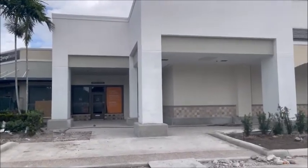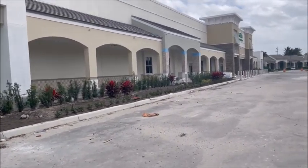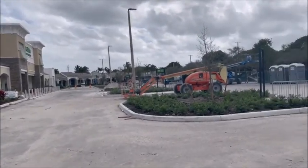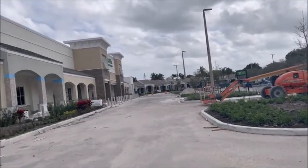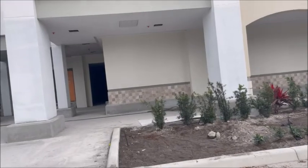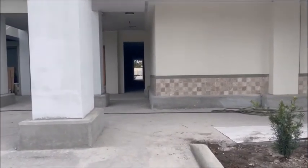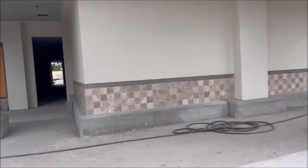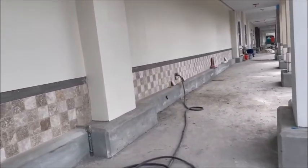Okay, here we are March 6th at the front of the store. See they've done some landscaping — pretty much got all the plants out here done, the trees. They've got the tile up against the wall, looks like there's going to be a piece that goes on top of that tile.